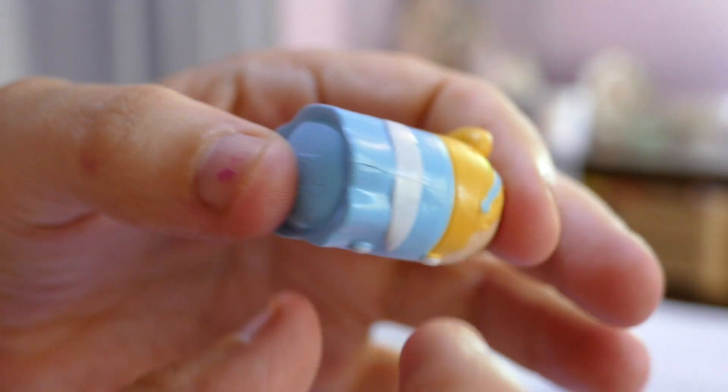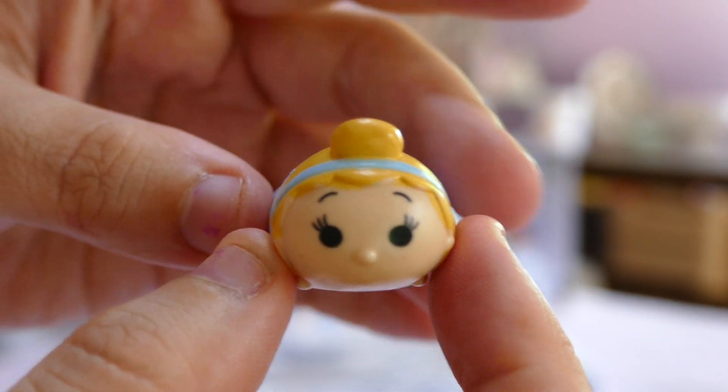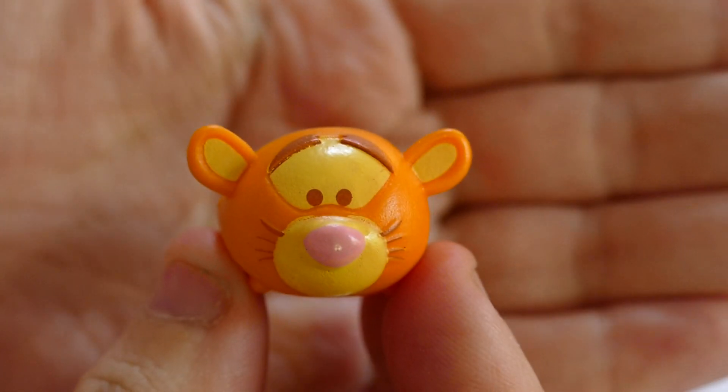So we may just get all double-ups for the donation pile today. Oh dear! Which usually means that my niece or nephew or friends of the family, or sometimes just random people, get them. Here is Tigger!